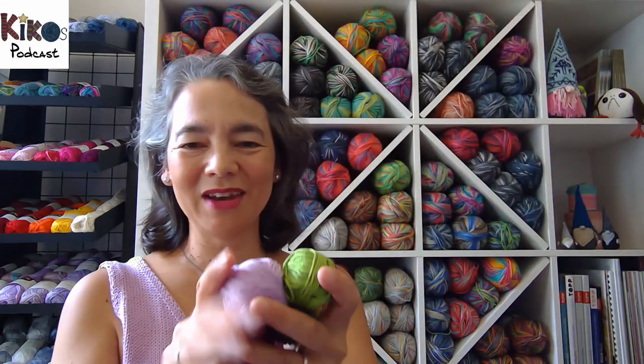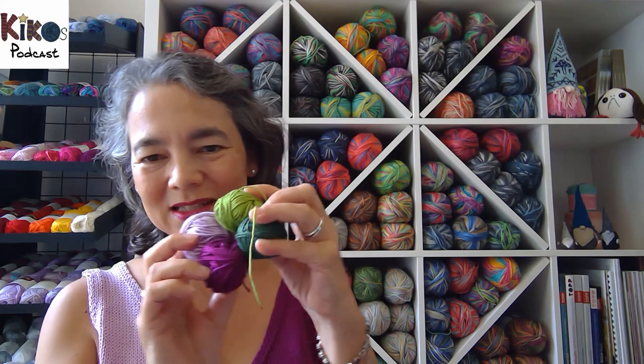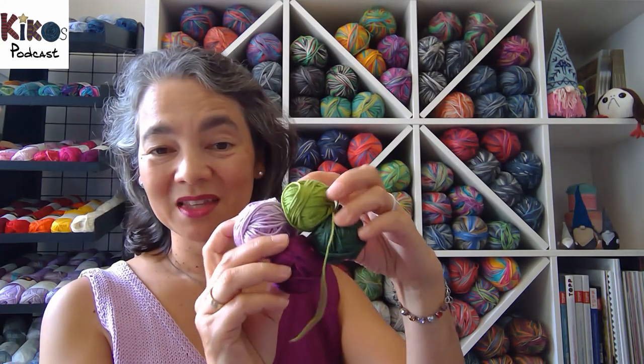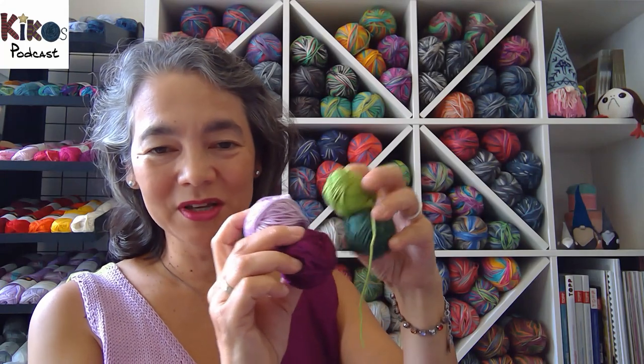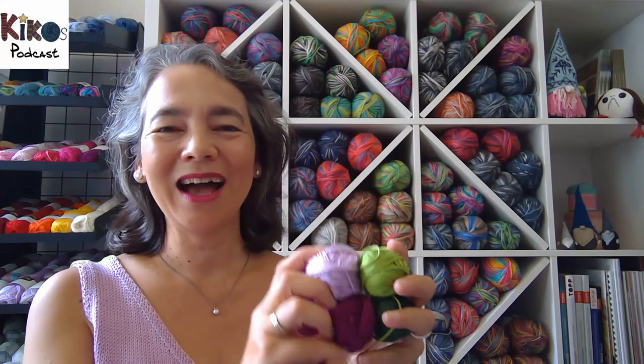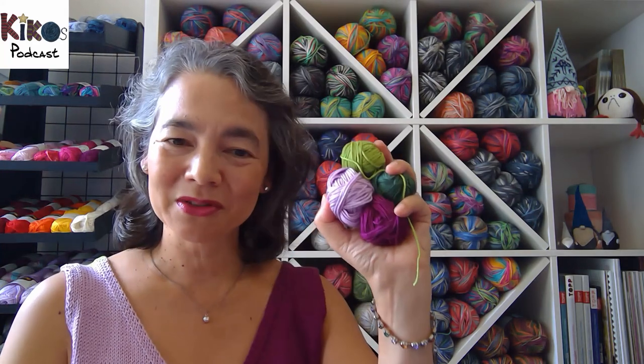This is what I have left of my 50 grams of yarn — I used Catania, which is a pure cotton, and I used less than 50 grams of each color. Fun fact: all the leftover yarn balls are slightly different sizes, so I used a different amount of each color, which is quite funny.